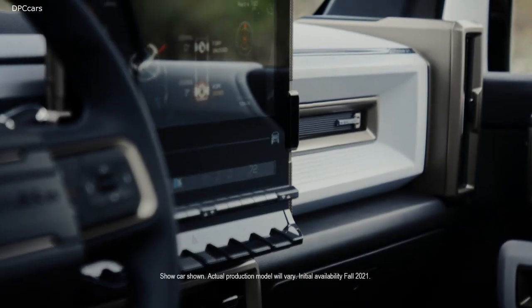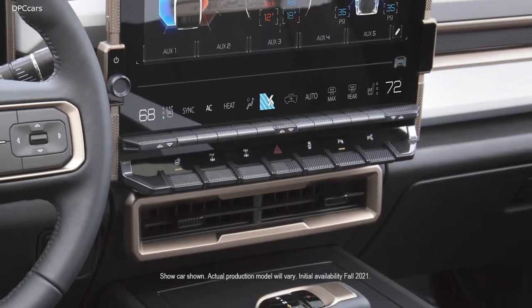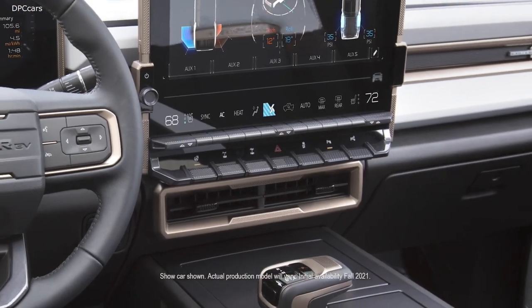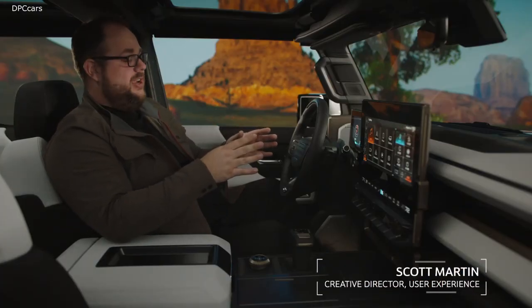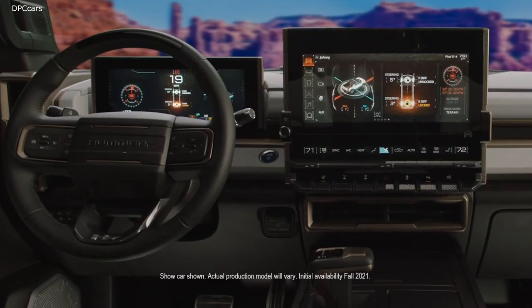It is both purposeful and highly technical, and the analog toggles are blended with a digital cinema-like user interface. The first thing people are going to notice inside the GMC Hummer EV are these large floating displays.